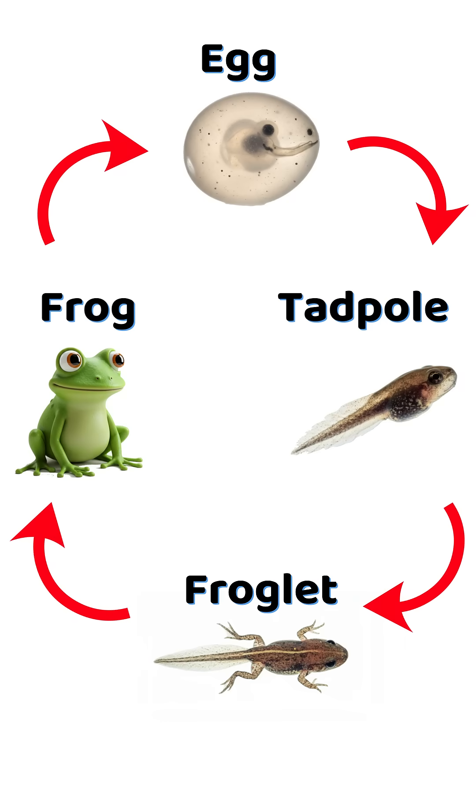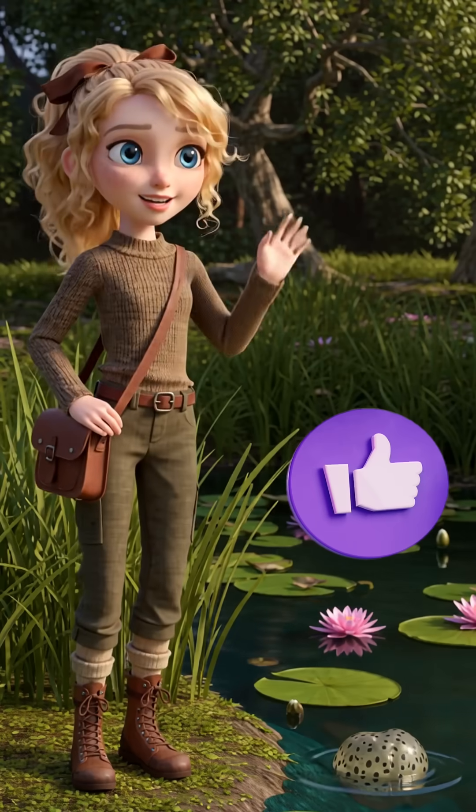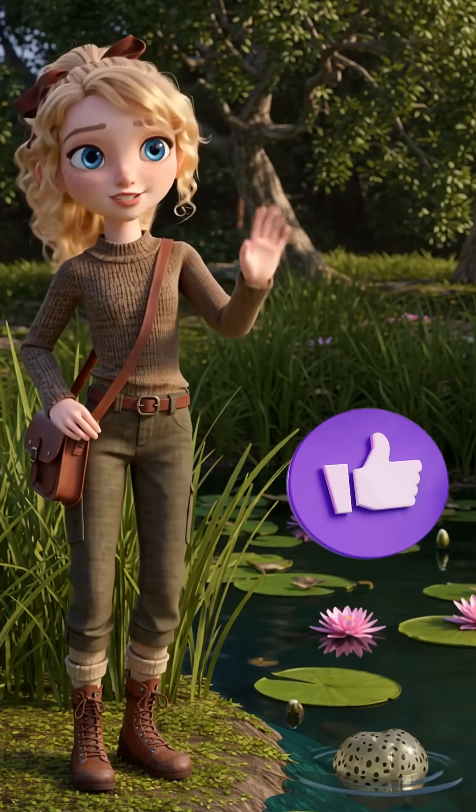Wasn't that an incredible journey? Frogs are truly fascinating. Thanks for joining me, and see you next time for more adventures with Lucy.